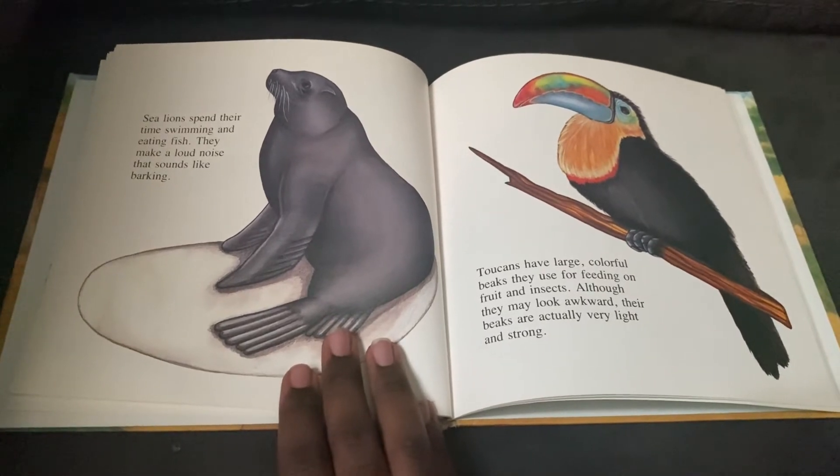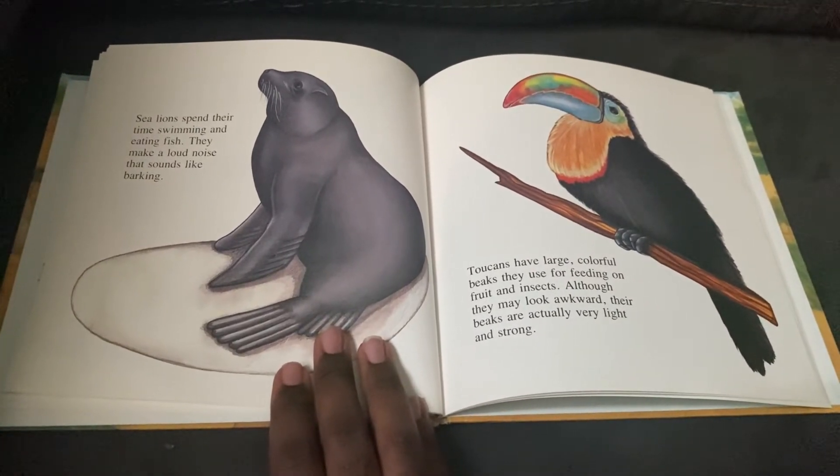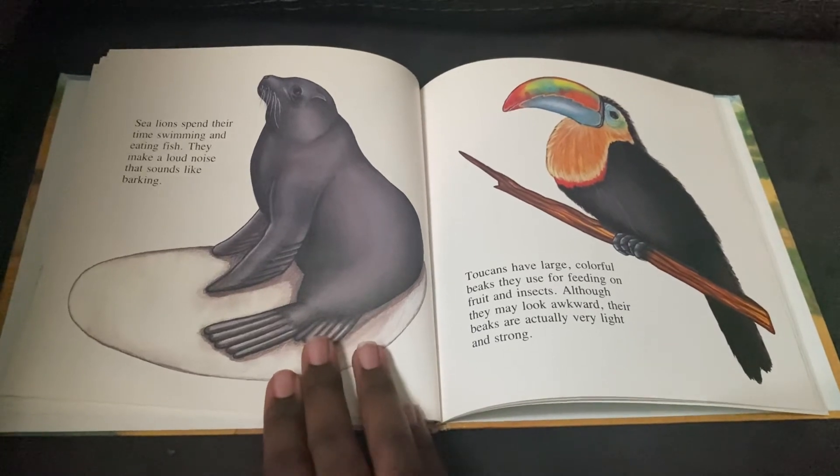Sea lions spend their time swimming and eating fish. They make a loud noise that sounds like barking.